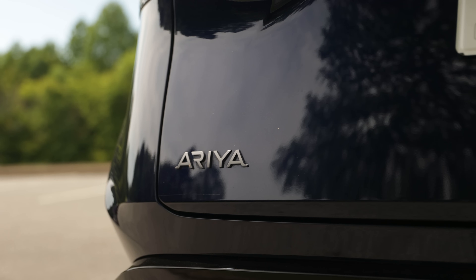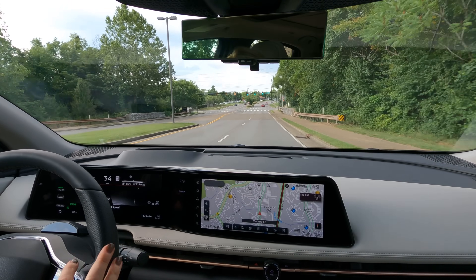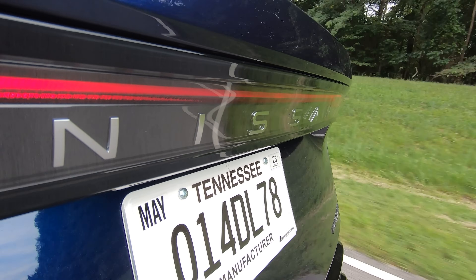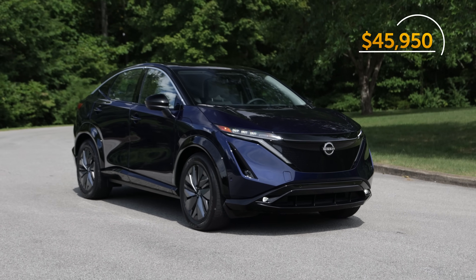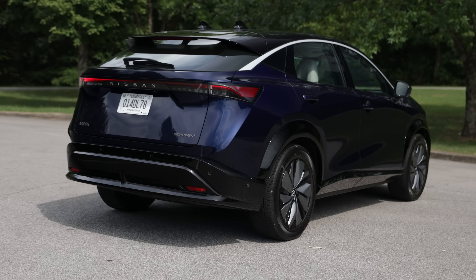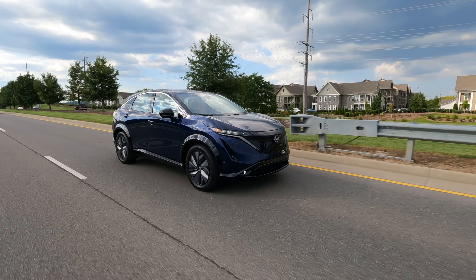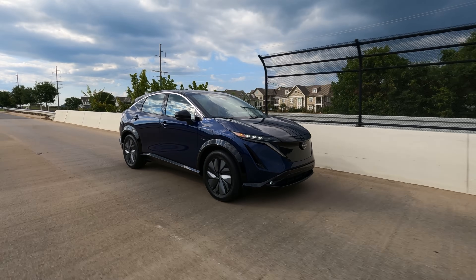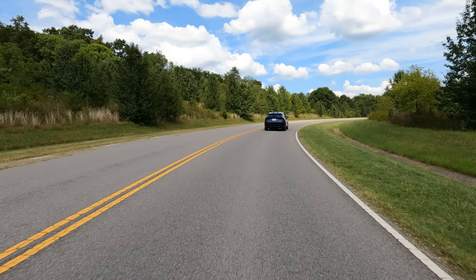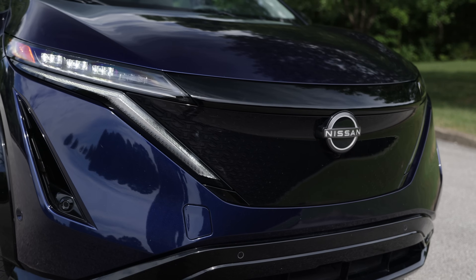Only the lowest Engage trim comes with the smaller 63 kilowatt-hour battery and therefore less range capability. Range estimates on the all-wheel drive Ariyas have not yet been published. Pricing starts at $45,950 not including destination. Deliveries are expected in early fall for the front-wheel drive and late fall for the all-wheel drive models. If you haven't already reserved one, you will not be eligible for the federal tax credit, because that now only applies to cars built in the US and the Ariya is built in Japan. Nissan assures us they're making strides to qualify again based on the federal government's newest regulations.